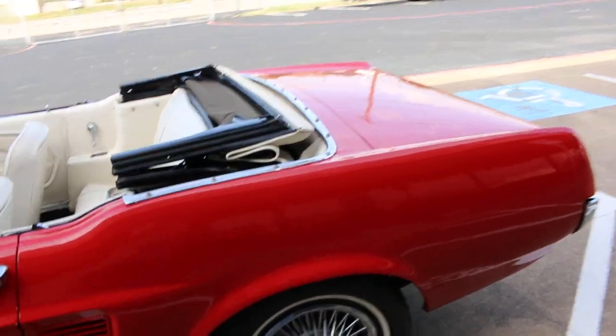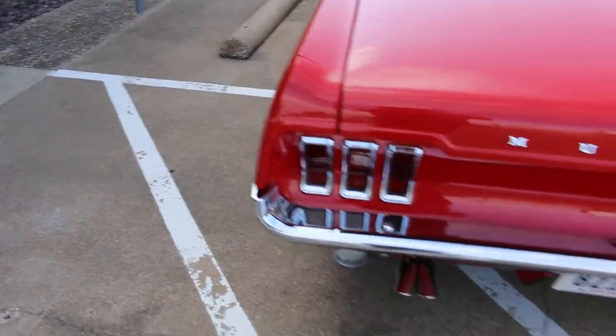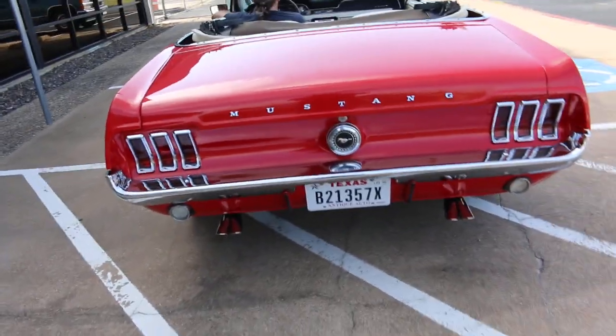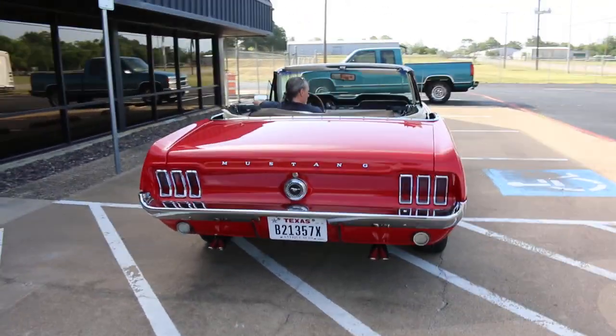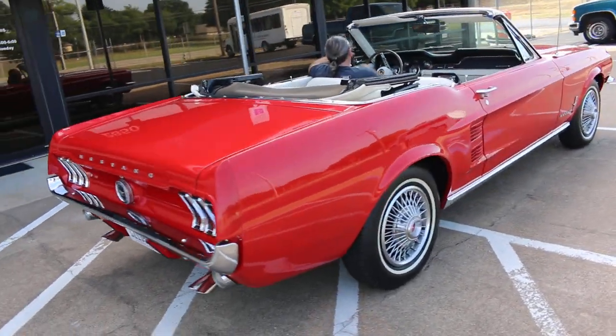The power top works great. This car just needed normal stuff from sitting for 20 years, and we were shocked at the condition of the paint for being as old as it is.